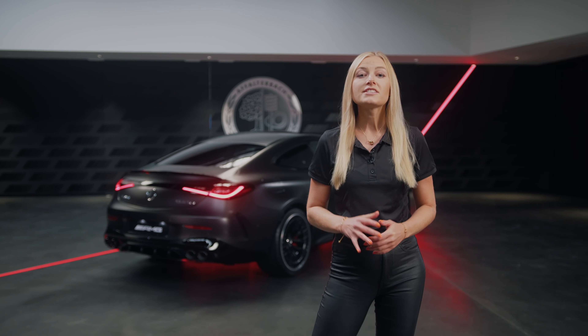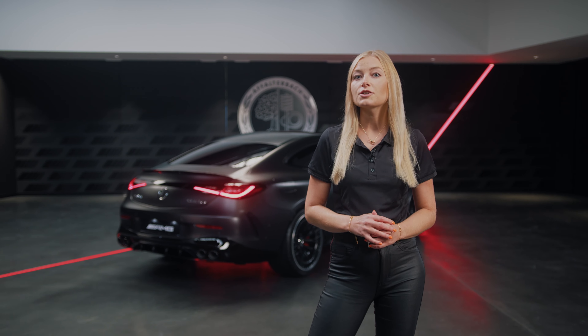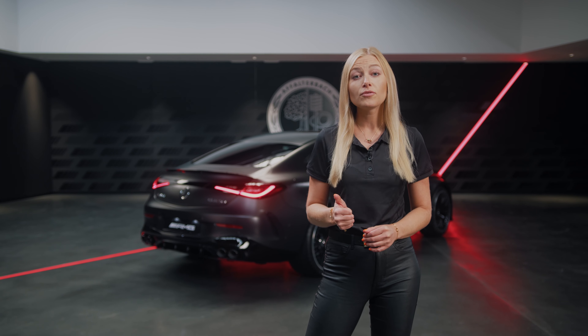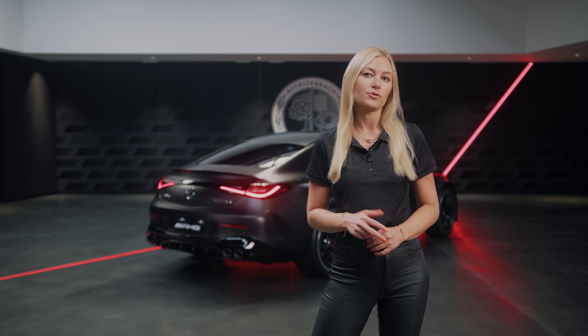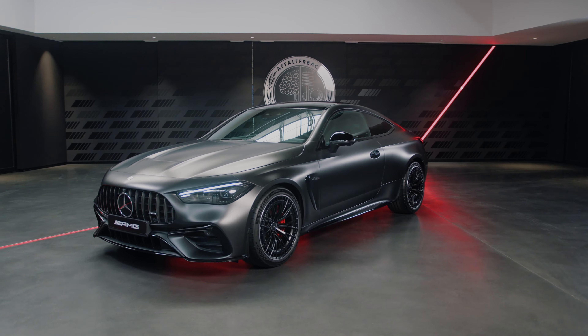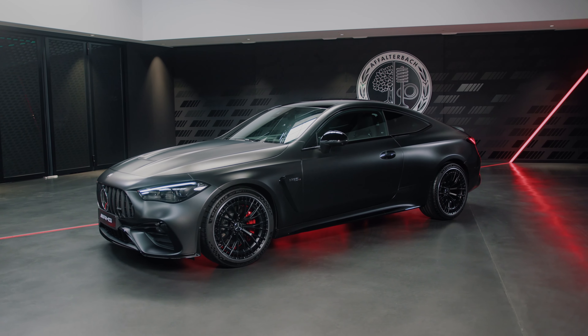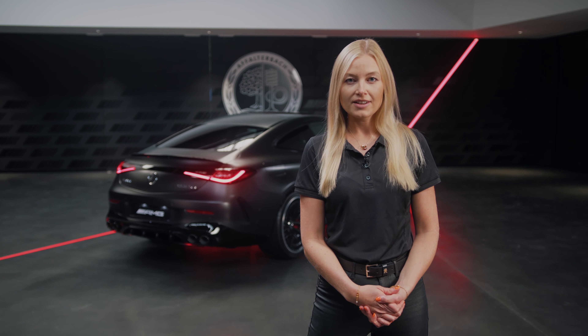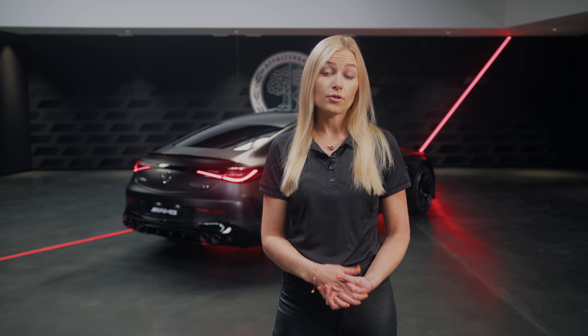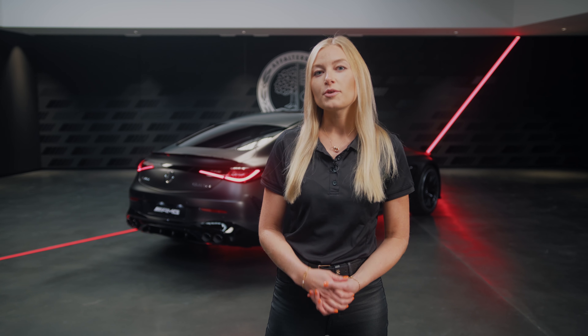As you can see our CLE 53 4MATIC plus is a complete highlight. It offers a perfect combination of performance, elegance and comfort. What do you think about our CLE 53? Comment down below which feature you liked most. Join the AMG private lounge for exclusive product insights and early access for videos like this. Thanks for watching, bye!